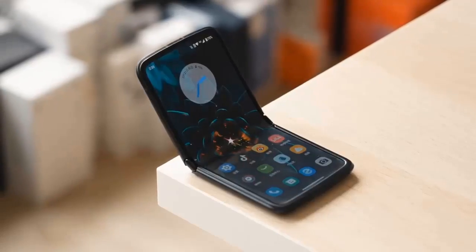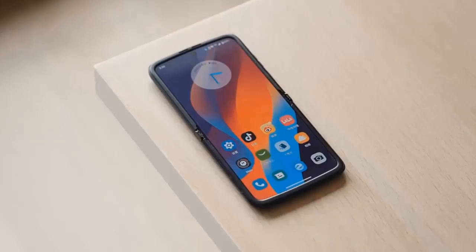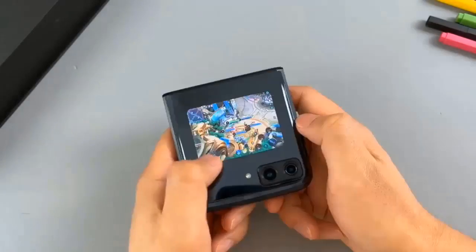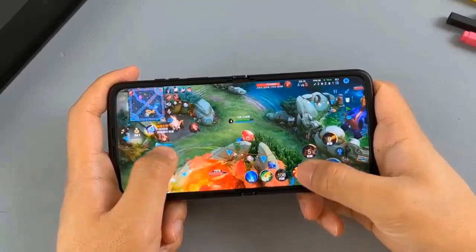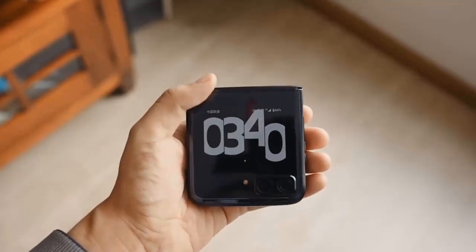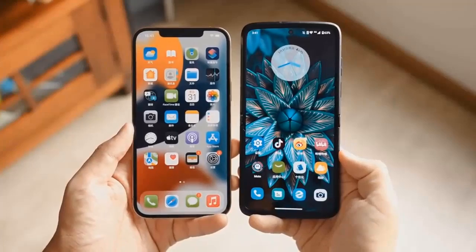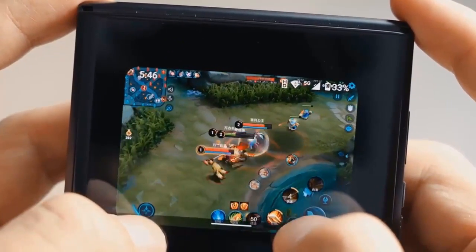The main camera has a 50MP sensor with OIS, identical to what is used on the Edge 30 Pro and S30 Pro. The secondary camera is a 13MP ultra-wide-angle shooter with a 121-degree field of view. The previous two Moto Razr phones had Snapdragon 7 series chipsets, but finally the Moto Razr 2022 comes with a flagship Snapdragon 8 Plus Gen 1. Other specs include support for RAW shooting, MyUI 4.0 interface that redesigned some apps to work on the outer screen, dual speakers with Dolby Atmos support, and proper DC dimming.